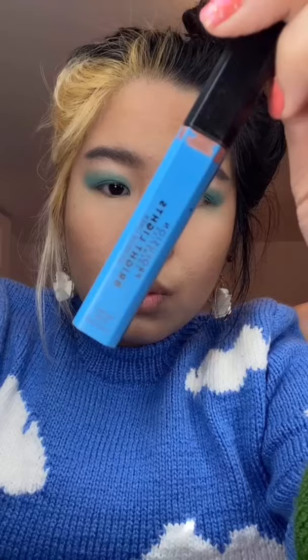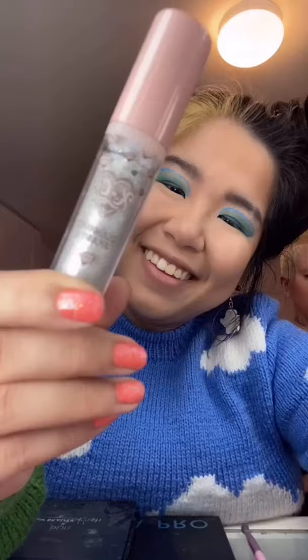I'm using this blue eyeliner to mimic clouds, which are inspired by the sweater. My hand was shaking so much as I did this. I look kind of crazy right now, but I swear the look comes together more. I added some sparkle and deepened the outer corners. Now I'm just putting some eyeshadow underneath my eye and cleaning it up.